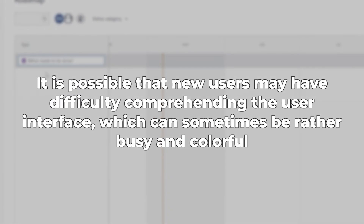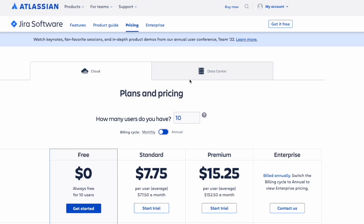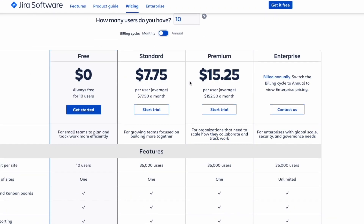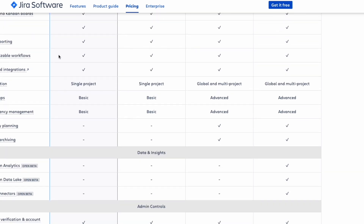There is a possibility that Jira may cause some trouble. The fact that the user interface may be totally customized to the user's preferences might be somewhat daunting, and new users may have difficulty comprehending the interface, which can sometimes be rather busy and colorful. When it comes to pricing, Jira may or may not be considered just right, depending on who you ask. Most small businesses would argue otherwise — it's possible that Jira is out of your price range if your company is on the smaller side and can't make full use of all the software's features.